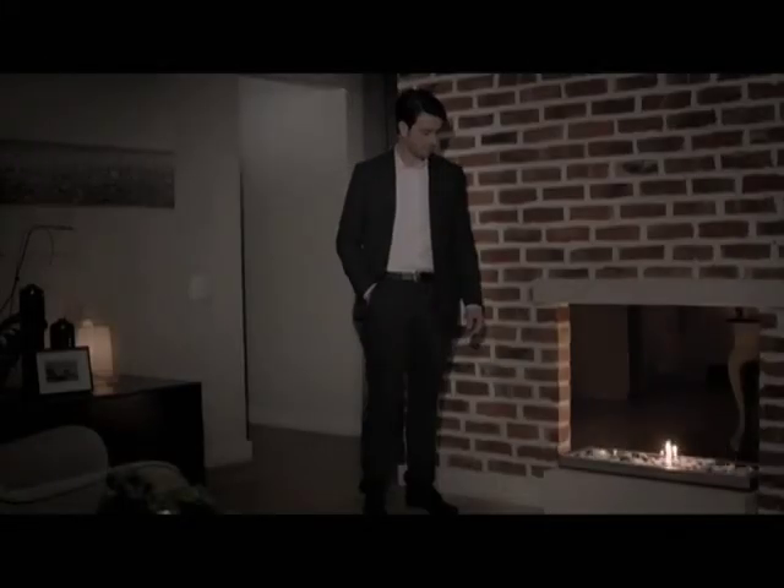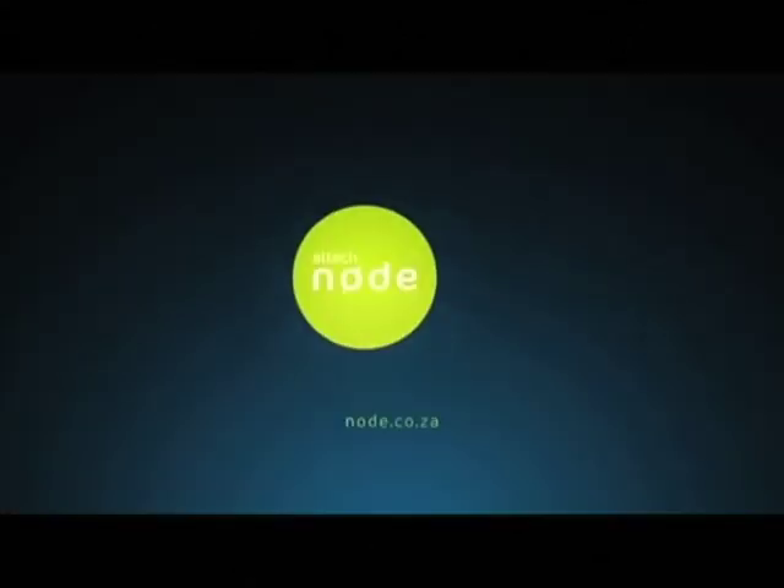The little black box that does a lot of stuff: the latest movies, control of electrical devices, streaming, surveillance on your TV, and a WiFi hotspot. There's no place like Node.